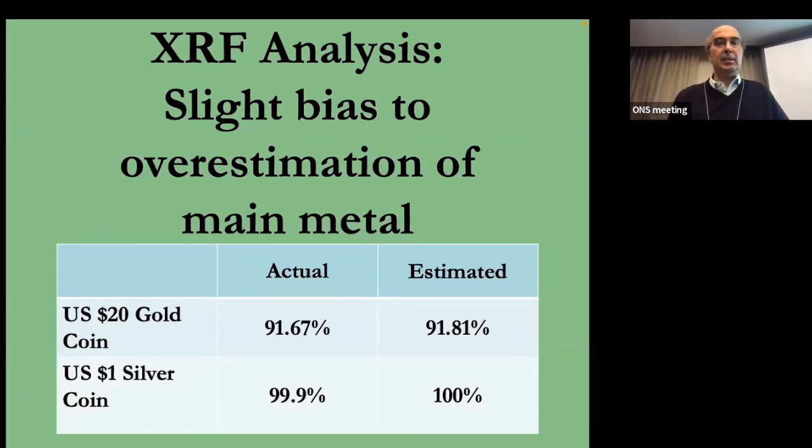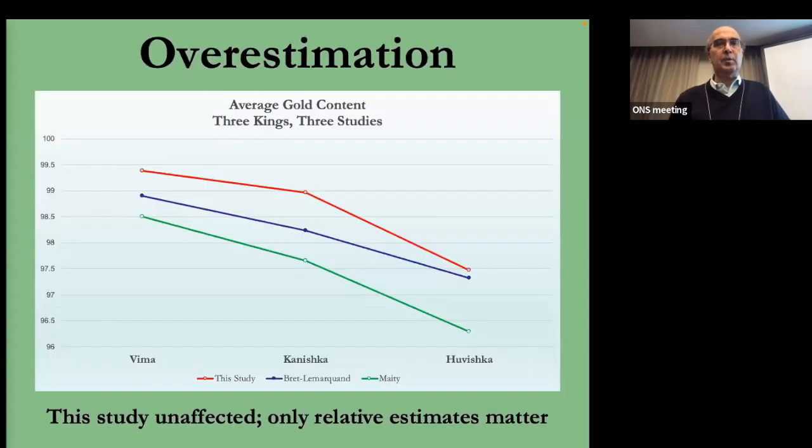What I've been doing is XRF analysis. I feel that the XRF studies overestimate the gold content a little bit. This graph shows comparisons for Kushan coins across three different studies: the red are XRF results that I got, the blue are proton activation analysis numbers from a researcher in Paris using very top quality equipment — so hers are probably quite accurate.